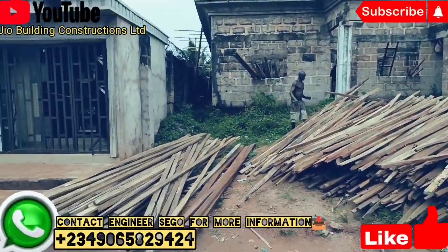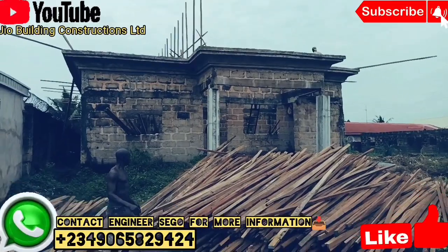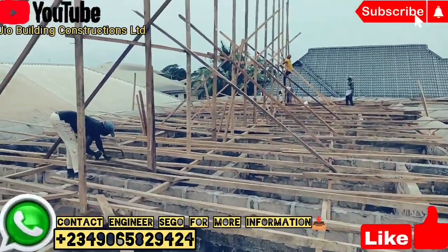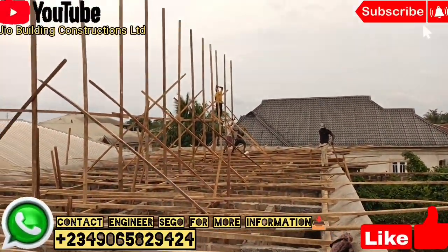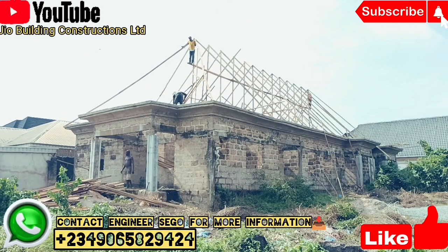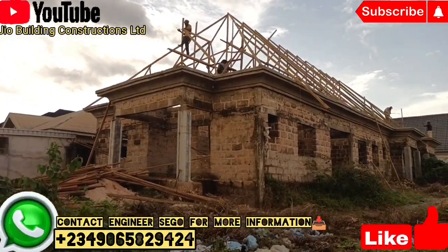After delivering the materials to the site, we started making arrangements for the woodwork. As you can see, the work is already going up and down. This key post you are seeing for this house — the key post height for the roofing wood is about 18 feet. Most people don't like a high roof, but this is not a high roof. It's based on the measurement of your building — the width and the length of your structure — that determines how high we make the key post, so that once you put the roofing woodwork and the roofing cover, the shape of the building comes out well.